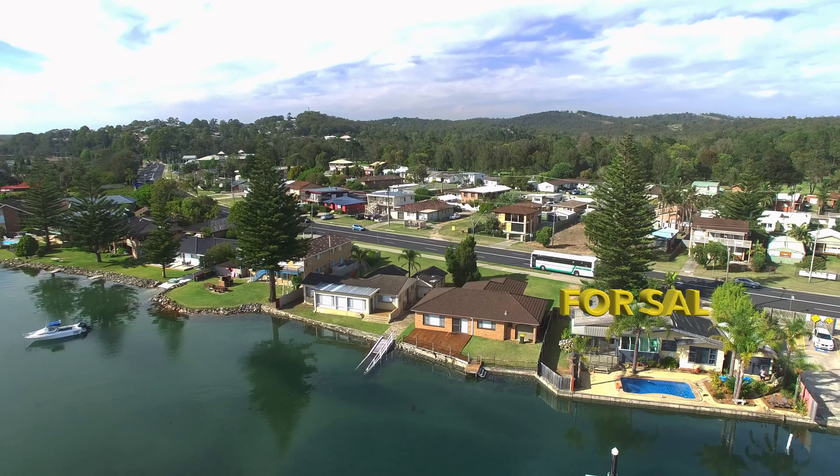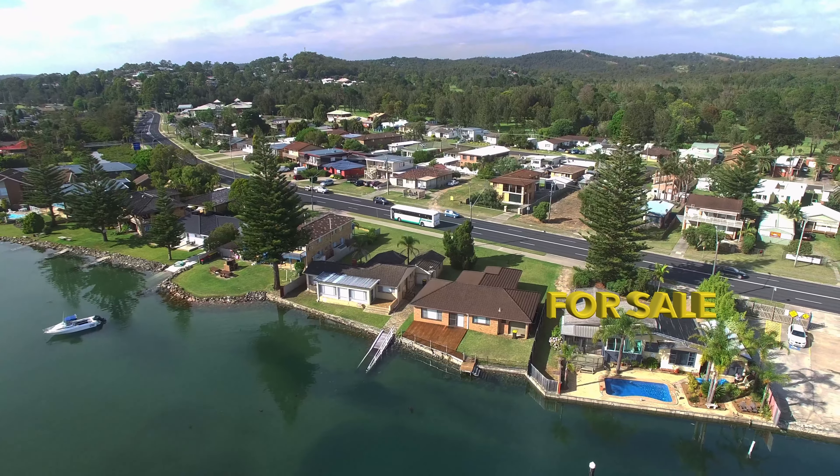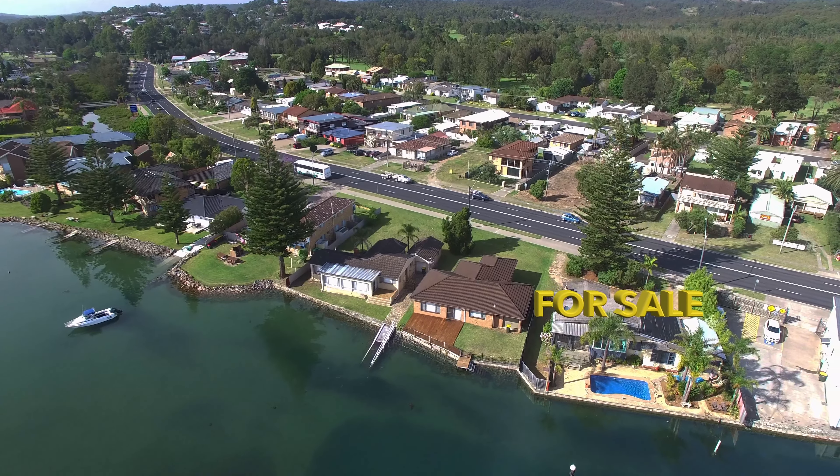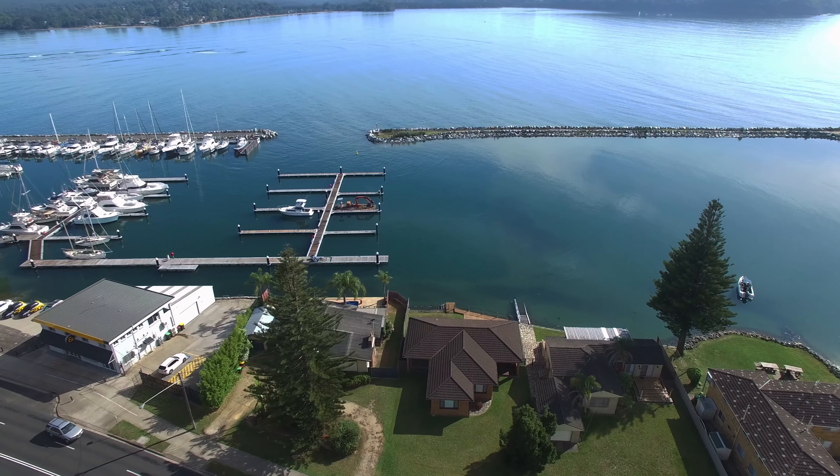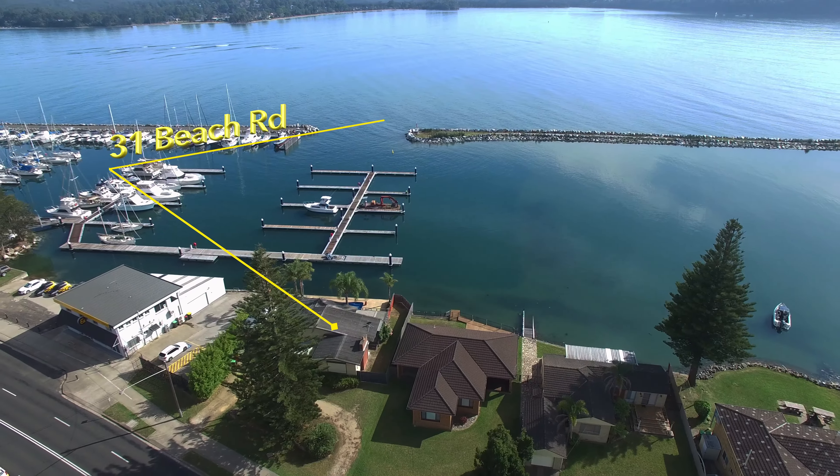An extensive lounge room has reverse air to keep you cool in summer and a slow combustion fire to take the chill off those cool winter days. Open plan living leading onto a spacious deck marries indoor and outdoor dining.